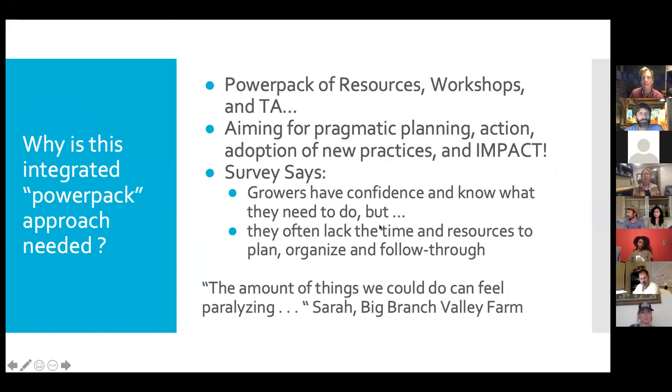I've personally gone to a ton of workshops over the years, thought they were pretty good — sometimes pretty bad — and then would go back to the farm and not do anything. The big thing about these workshops is that we want to put plans into place and help folks feel confident enough to implement changes. One of my farmer heroes, Sarah Cook Fair at Big Branch Valley, told me that she has a million different things she could do every day to improve the farm, and it's almost paralyzing. So using these workshops to identify a few key things you can do is valuable.